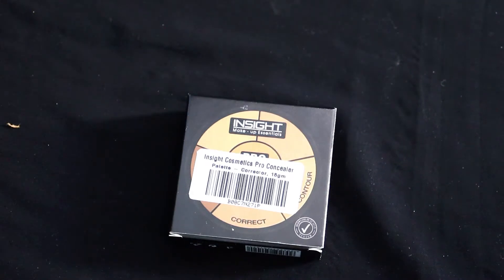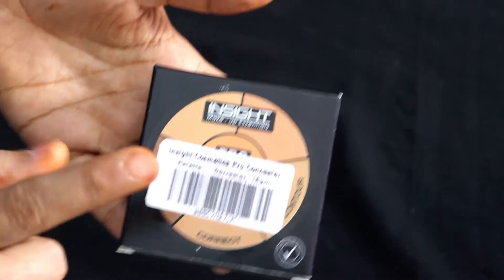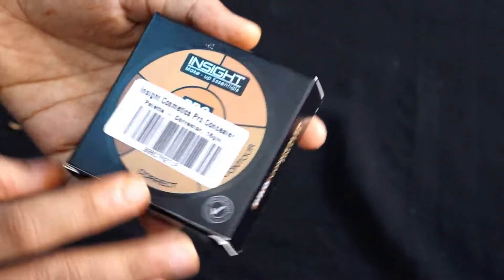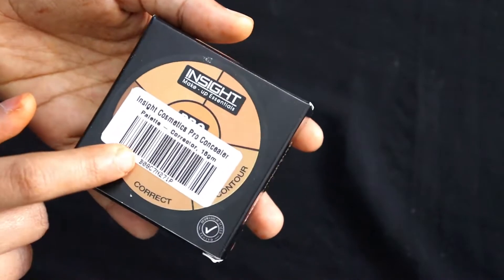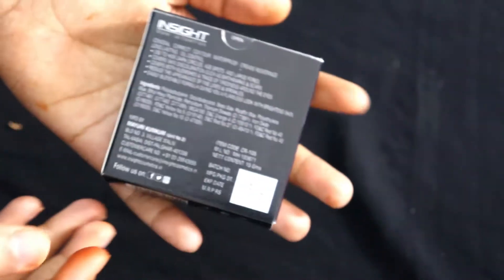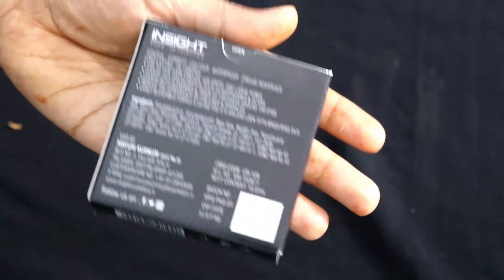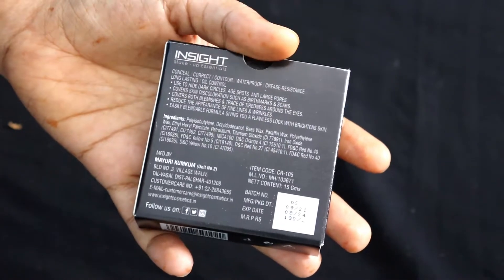Hey friends, welcome to my channel. So as you all are watching this video, I have a concealer palette. This is Inside Makeup Essentials concealer palette. It comes in two shades: unit number one and unit number two. I have unit number two. It is a net gram pack product, very small and compact size. Its price is 190 rupees, but I bought it from Amazon for around 170-180 rupees.